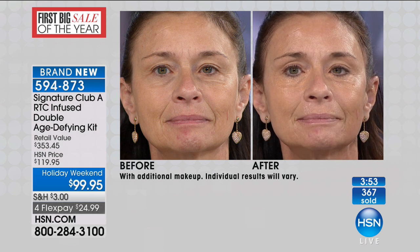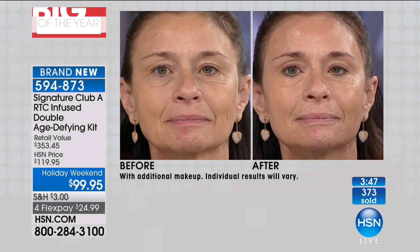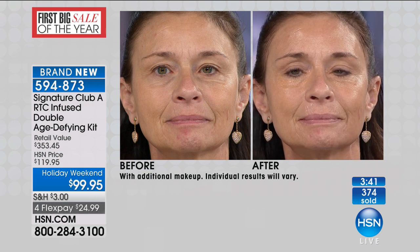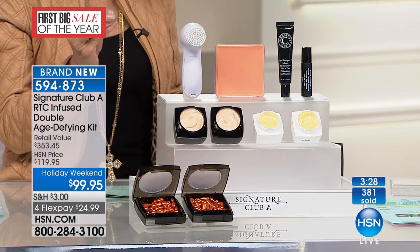This is amazing when you look at that before. Even the nose-to-mouth lines around the chin area — and that was one application. One application of the day cream, which as I mentioned is a huge customer pick at HSN.com. You're getting two of the day creams. They are filled with hyaluronic plumping spheres, that's why you can see before and afters like that.